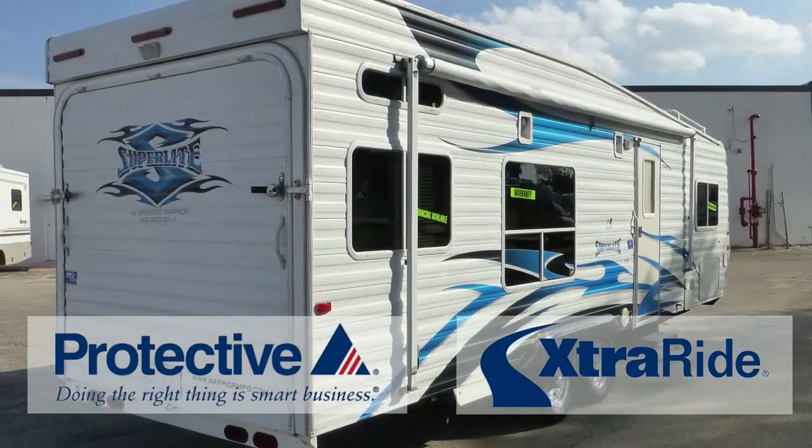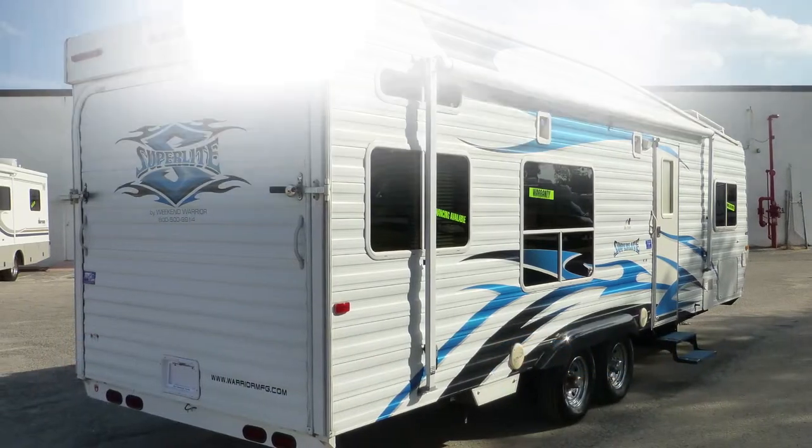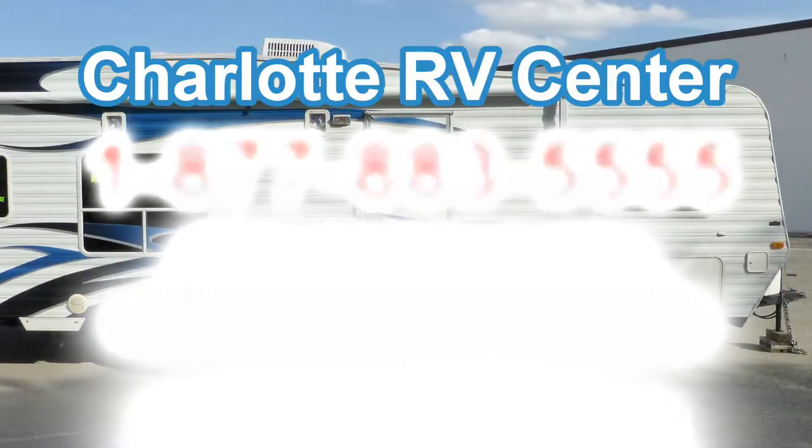There's still more of this camper that you must see on your personal walk-through tour, so contact us today.